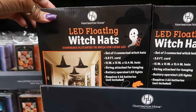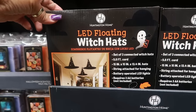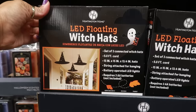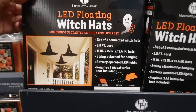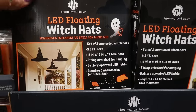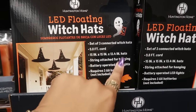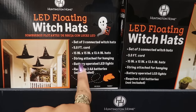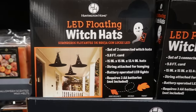Last week we had floating candles — this week we have the floating witch hats for $7. Set of three connected witch hats with a nine and a half foot cord string attached for hanging. You need three double-A batteries.